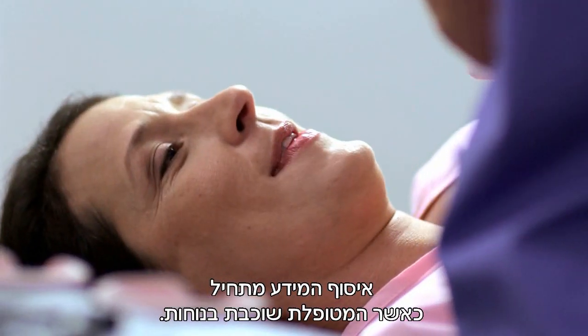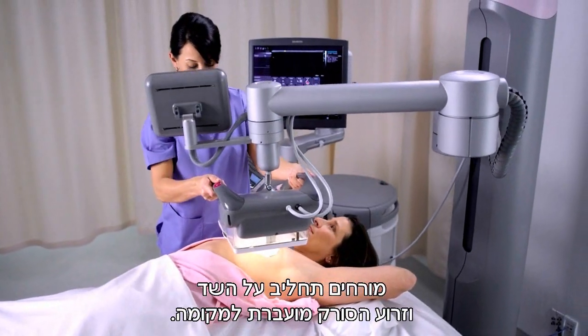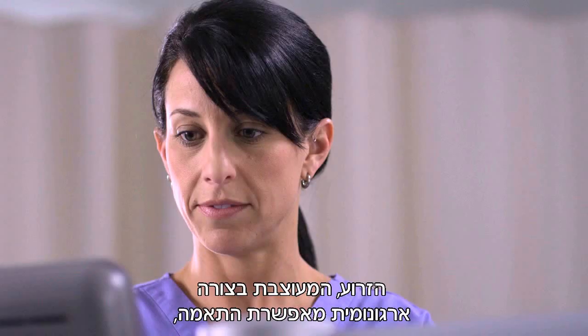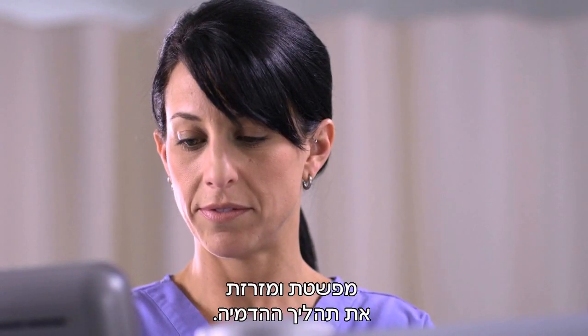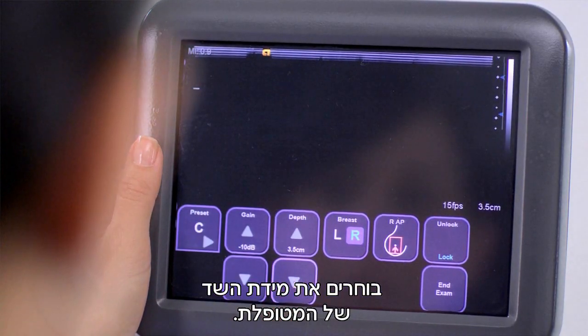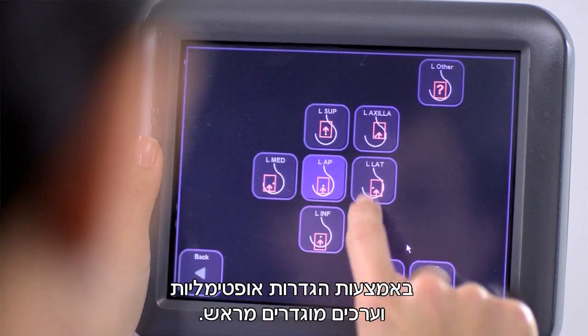Image acquisition begins with the patient positioned comfortably. Lotion is applied to the breast and the scanner arm is moved into position. Designed with adaptive ergonomics, the arm simplifies and expedites the acquisition process. The patient's cup size is selected, and the system streamlines workflow by providing optimized image presets and system parameters.